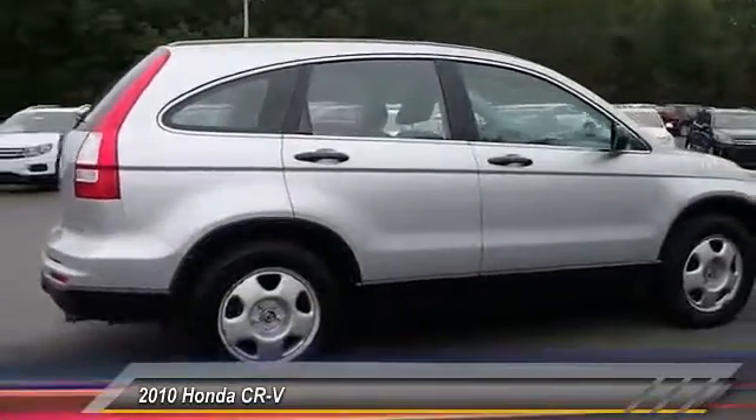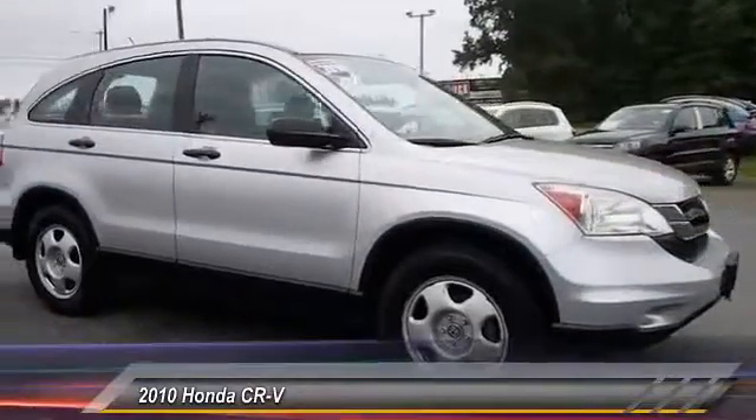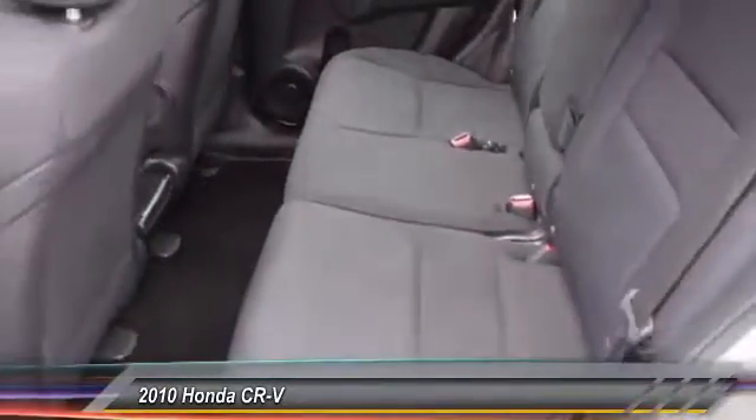Here are some of this vehicle's great options: stability control, traction control, keyless entry, anti-lock braking system, power steering, adjustable steering wheel, driver airbag, four-wheel drive, cruise control, floor mat.